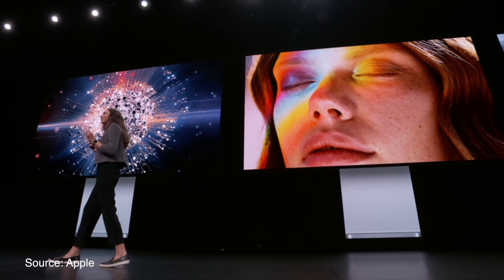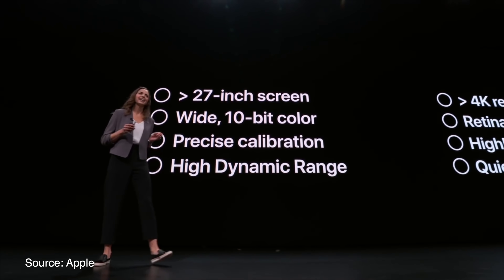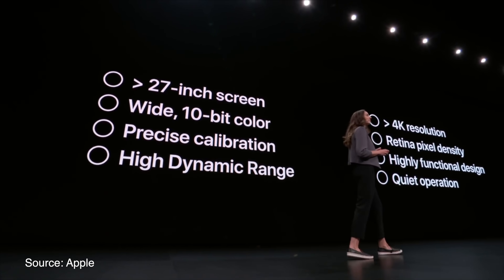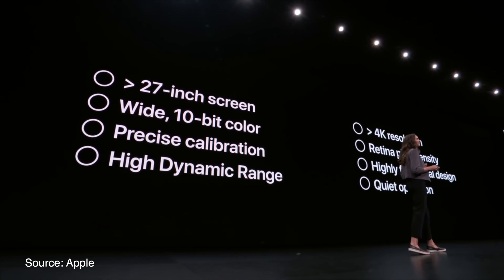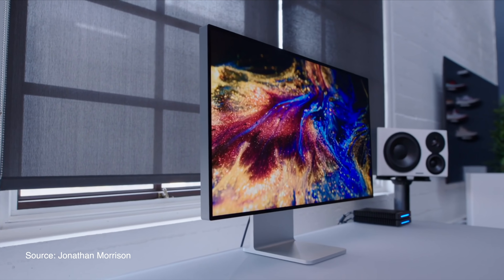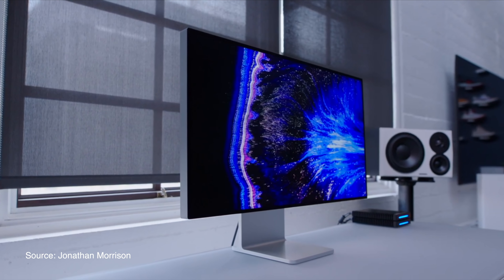You definitely need to see it in person to really appreciate how great it's going to look. The Pro Display XDR is a 32-inch Retina 6K monitor with up to 1,600 nits of brightness and a 1,000,000 to 1 contrast ratio. It has some pretty incredible dynamic range, really evident when hitting that 1,600 nits of peak brightness. The monitor has a sustained brightness of 1,000 nits, which is still an insane number, and I'm interested to see how bright this thing can really get.